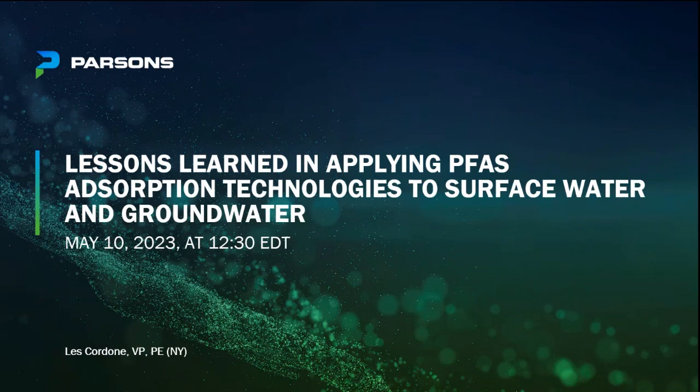Good afternoon everybody and welcome to Parsons technical webinar series. I'm your host Jessica Bennett and today we have Les Cordon with us presenting on lessons learned in applying PFAS absorption technologies to surface water and groundwater.